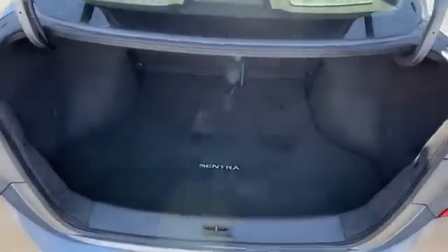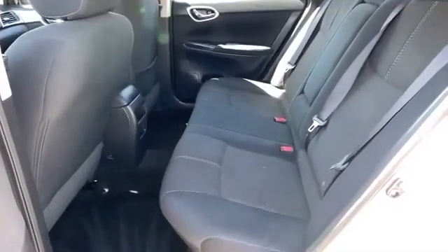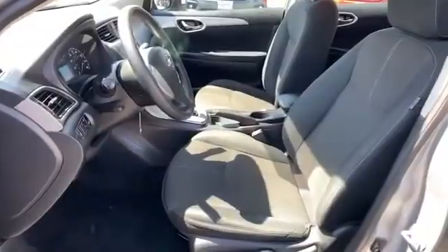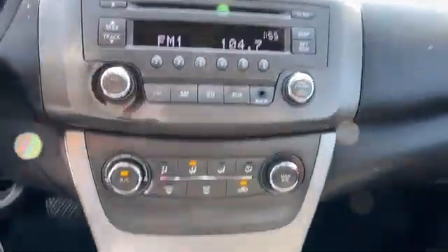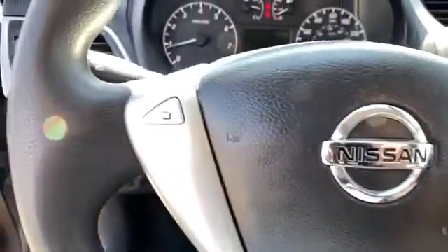Passenger side airbag sensor, limited slip differential, adjustable steering wheel, traction control, brake actuated limited slip differential, power side view mirrors, variable speed intermittent wipers, air conditioning, ABS, power locks, front side airbag, front side head airbag, rear side head airbag. Get pre-approved now and make this your next vehicle.